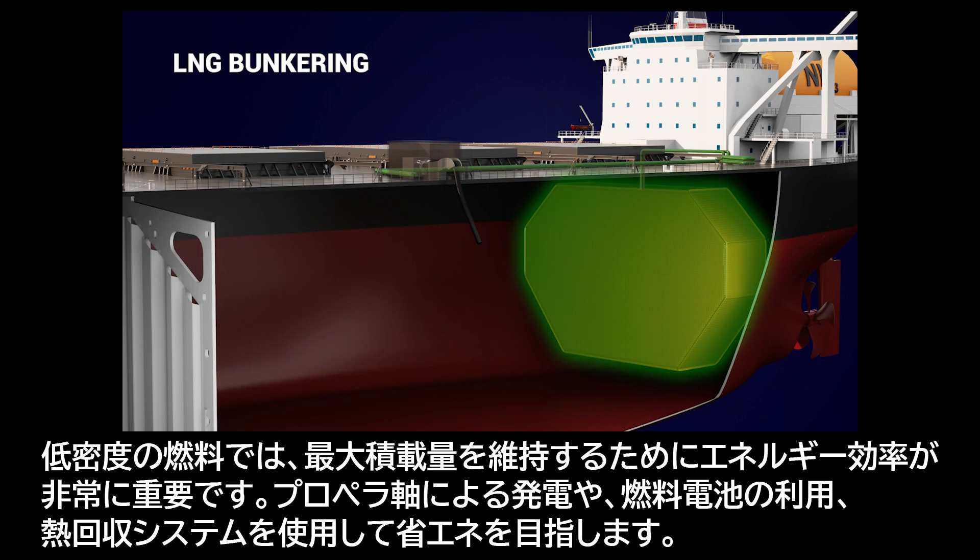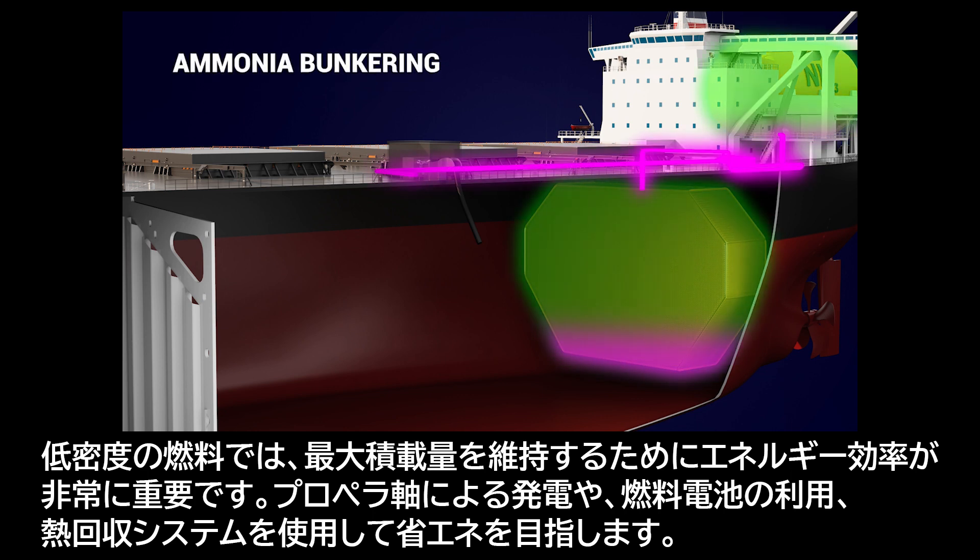Energy efficiency is very important for low-density fuels in order to keep the maximum payload. Shafts, generator, enhanced power management with batteries, and heat recovery systems save energy.